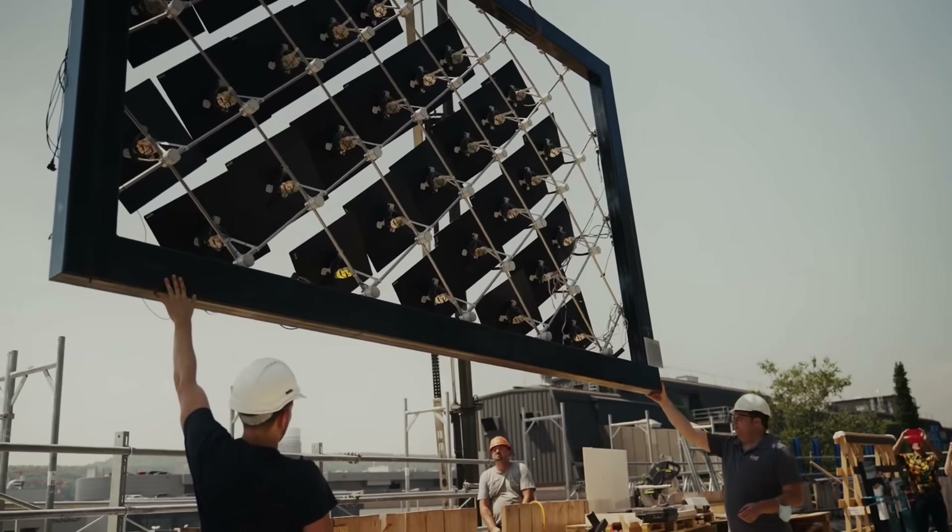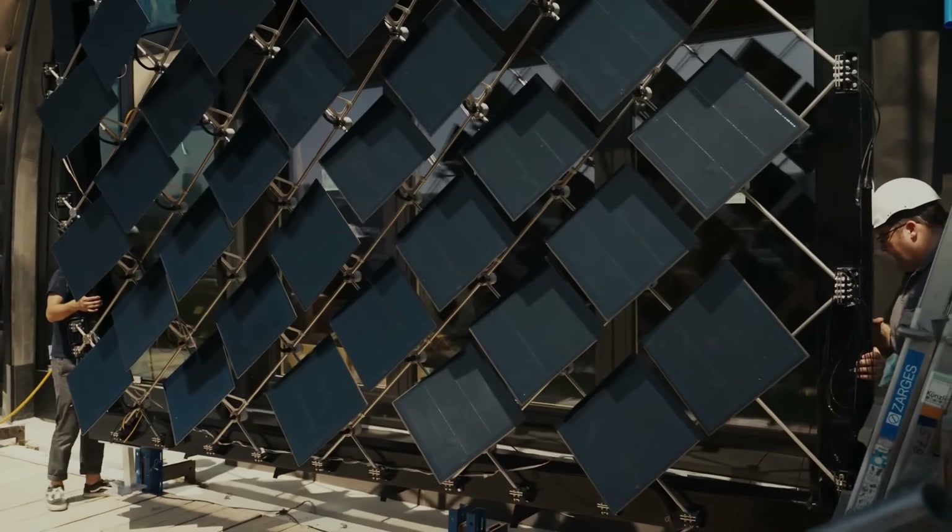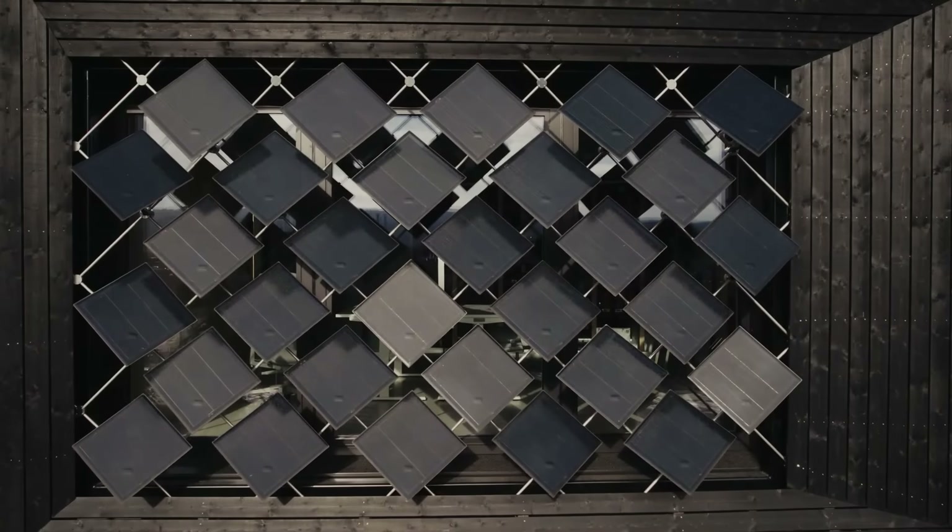Awarded the Watt Door and Red Dot Design Award, SolSkin is shaping the future of sustainable, intelligent architecture.